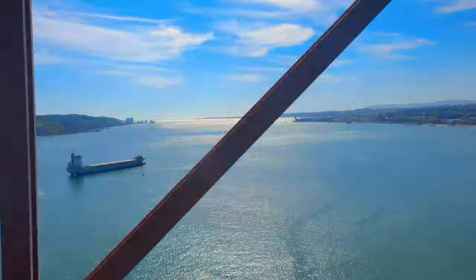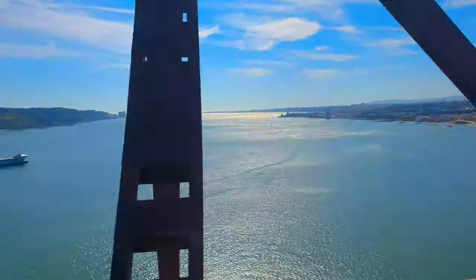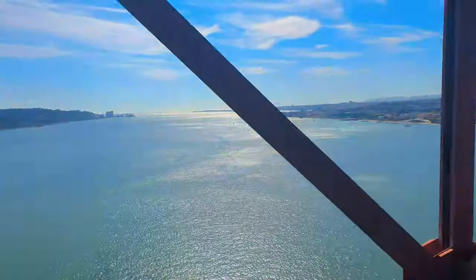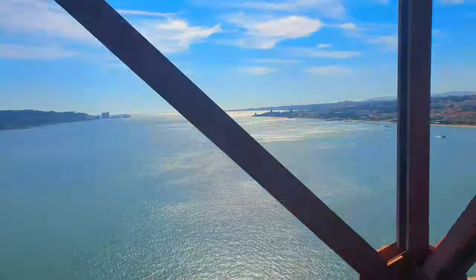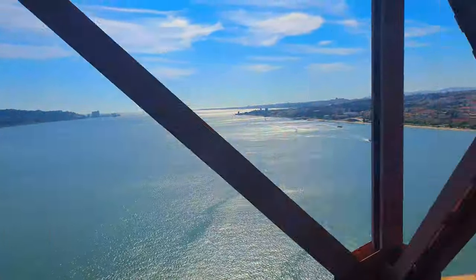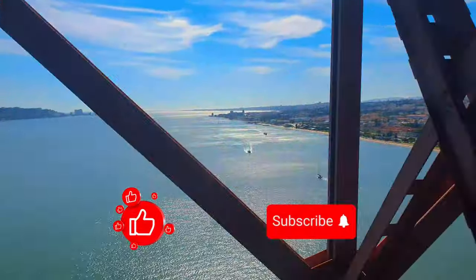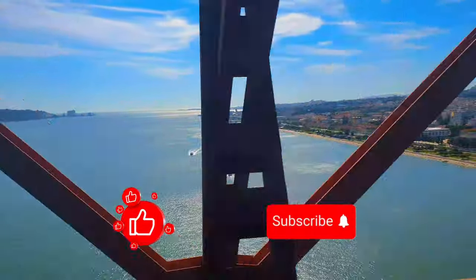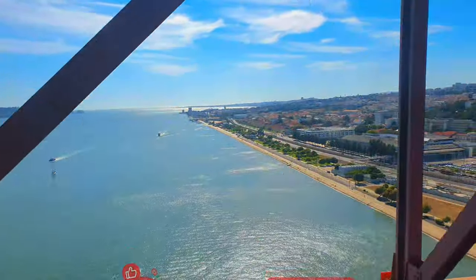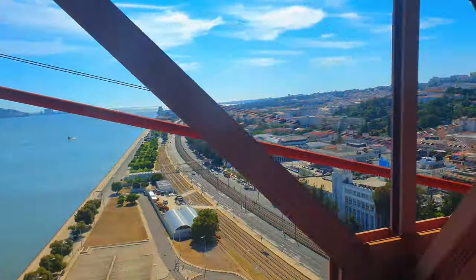With the marvelous views from a Fertagus class 3500 passing over the Tagus, we reach the last part of this video — views admired by passengers in their daily commute to and from the south bank of the river. Thank you for tuning in and staying until the end. If you enjoyed it, don't forget to hit the like button and subscribe for more content like this. Thank you for watching, and until the next time.